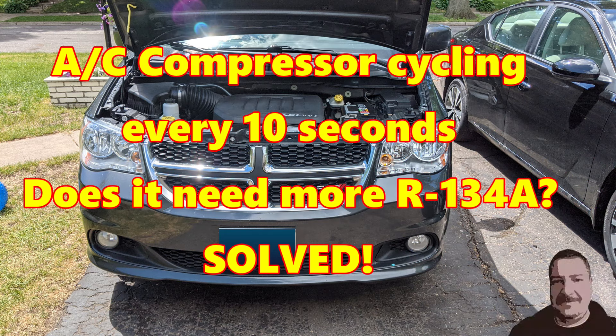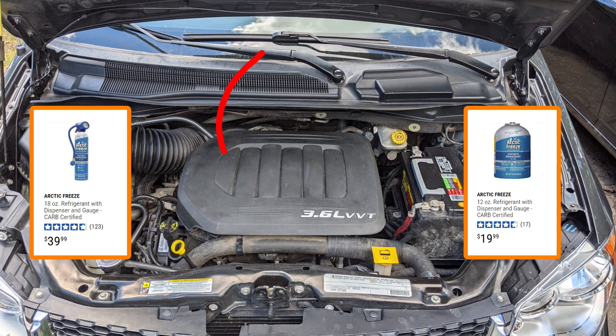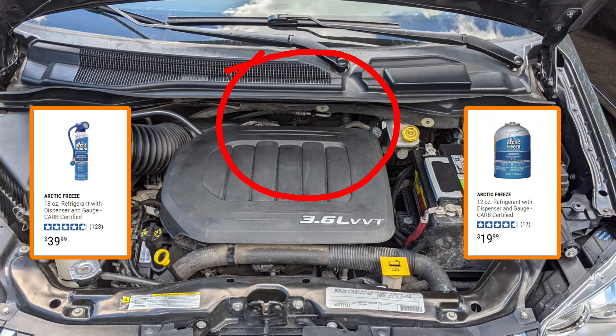The vehicle I'm troubleshooting is a 2011 Dodge Grand Caravan. The issue wasn't really that it wasn't getting cold — it was that the compressor was turning off very quickly.